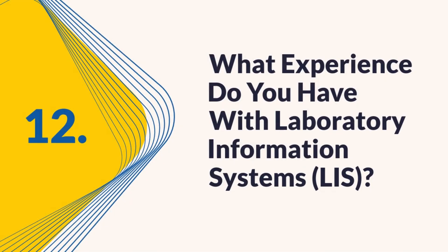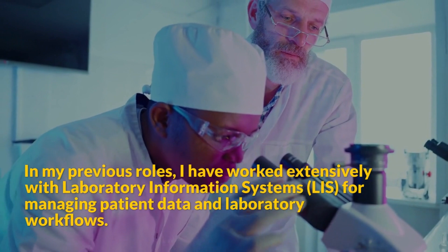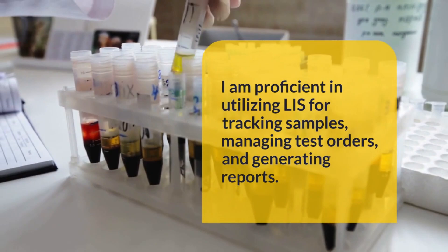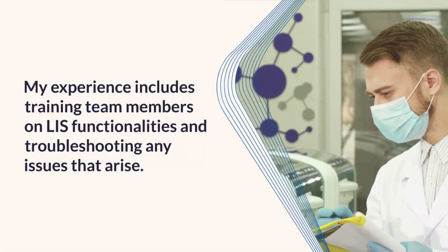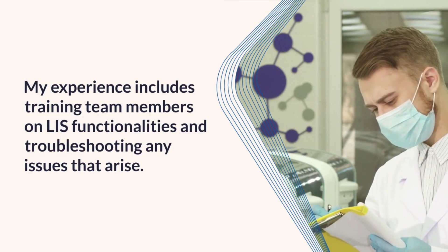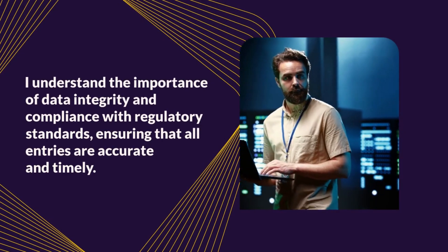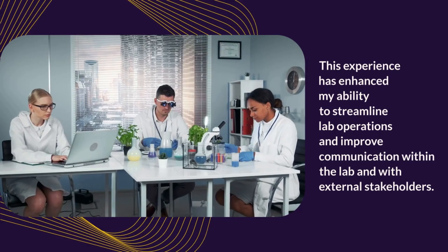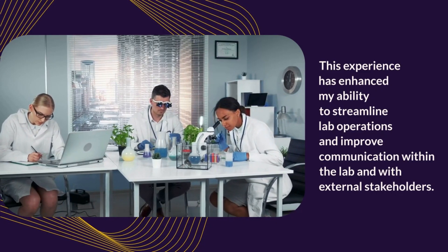Question 12: What experience do you have with laboratory information systems (LIS)? I have worked extensively with LIS for managing patient data and laboratory workflows. I am proficient in utilizing LIS for tracking samples, managing test orders, and generating reports. My experience includes training team members on LIS functionalities and troubleshooting issues that arise. I understand the importance of data integrity and compliance with regulatory standards, ensuring all entries are accurate and timely, which has helped streamline lab operations and improve communication with external stakeholders.